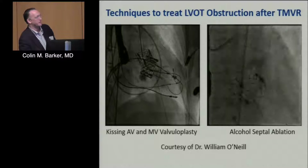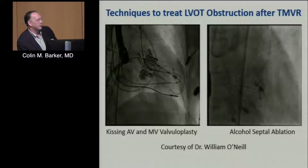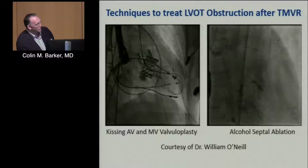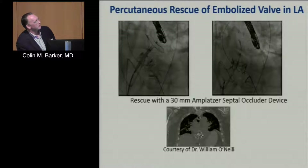He's also shown alcohol septal ablation after transcatheter mitral valve replacement, though I'd be interested to see the durability since alcohol septal ablation is generally not ideal long-term therapy. And here's a case that makes you cringe: a valve that embolized. To secure it, he placed an Amplatzer septal occluder through the embolized valve and pinned it against the septum, getting out unscathed as he always does.